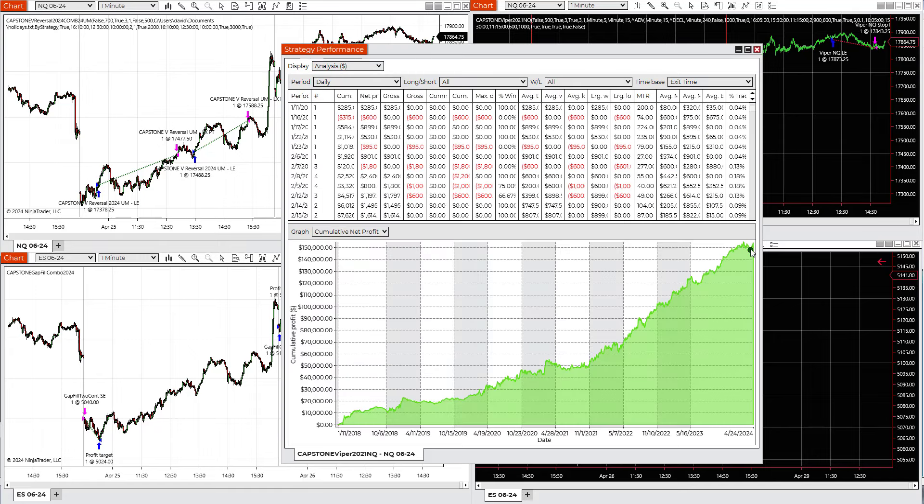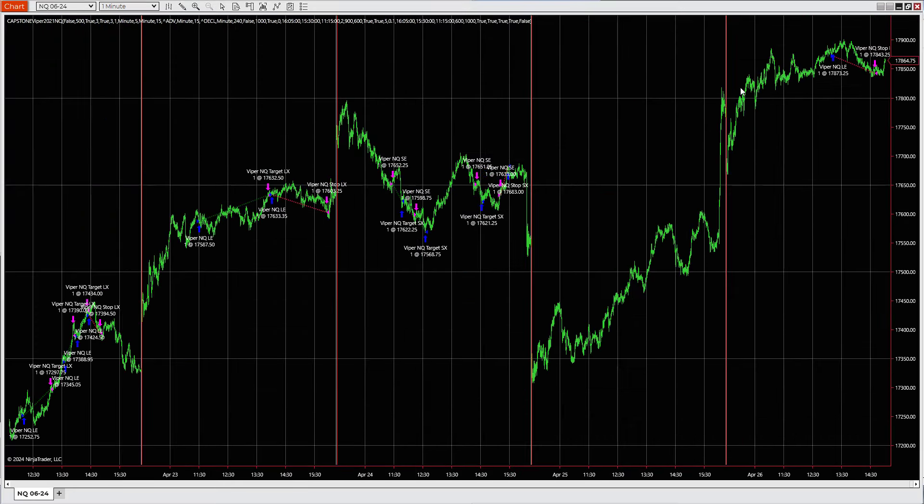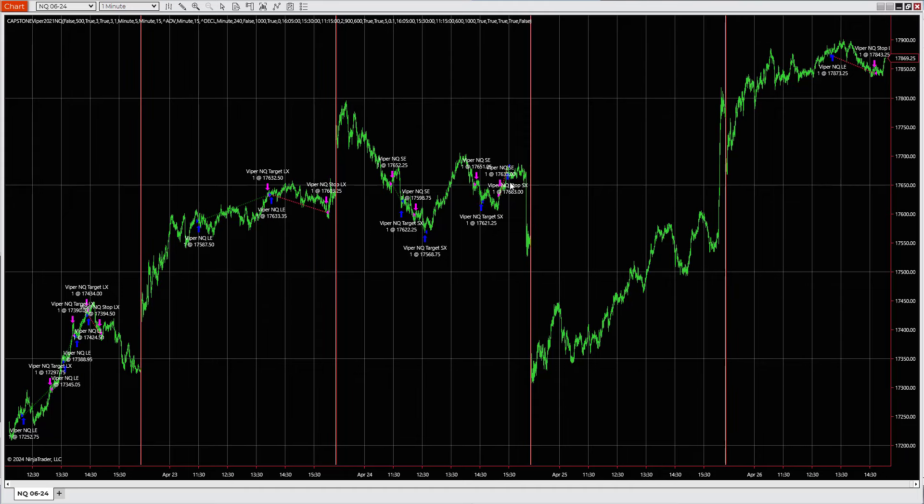This is the history of the Viper strategy going back to 2018. You can see it's gone through a drawdown, recovery, and then on the way to recovery can have micro drawdowns as well. This is the tighter stop loss version — $600 stop loss. There's also a $1,200 stop loss version still in this trade. There were good trades on Wednesday — short, short, short — and then the last trade was a loss, so three winners and one loser.